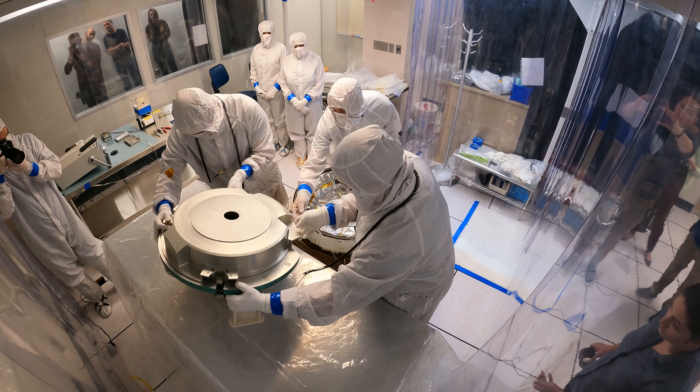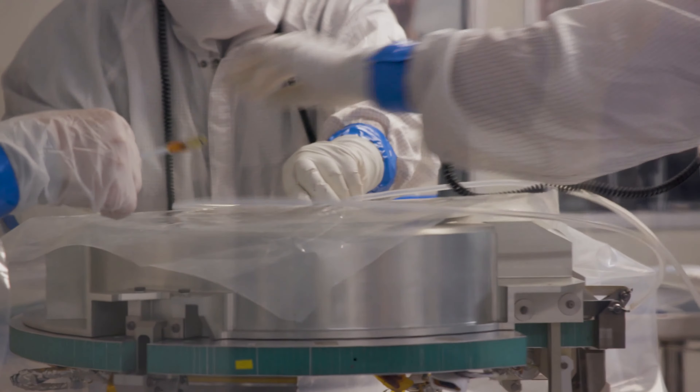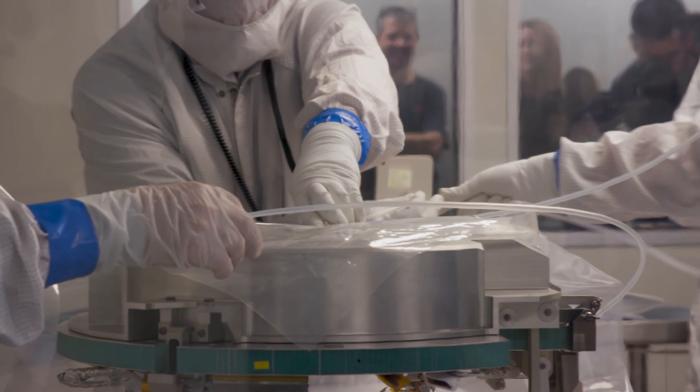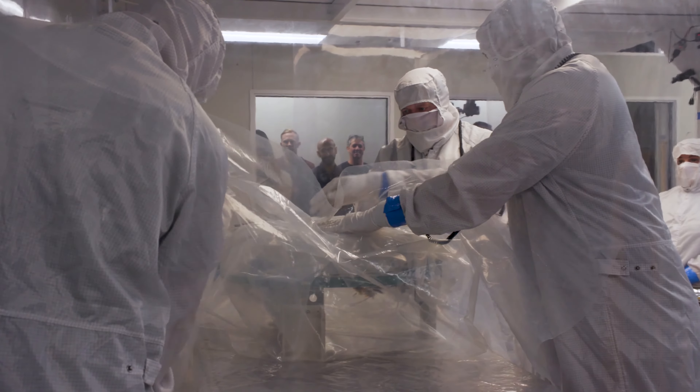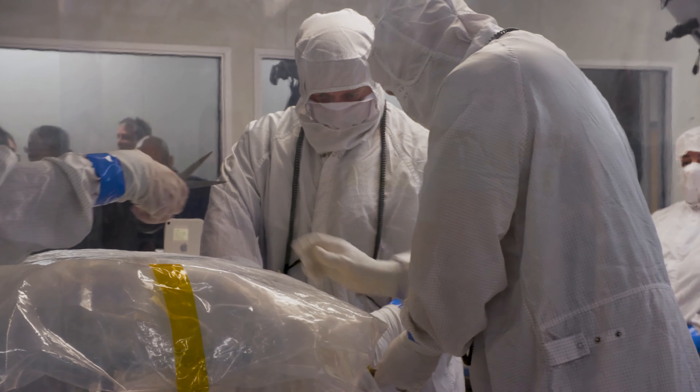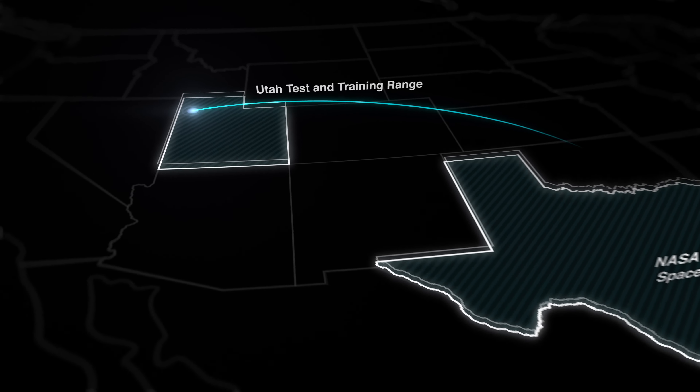And inside of that is what we call a sample canister. The sample return capsule is kind of like a nesting doll — we have these multiple layers of protection. And then that sample canister will have a nitrogen flow put on it, what we call a nitrogen purge. With that nitrogen purge to protect the sample and keep any incursion of terrestrial atmosphere from coming into that canister.